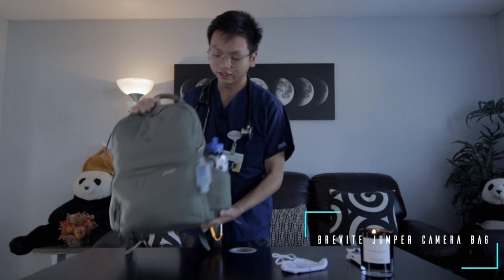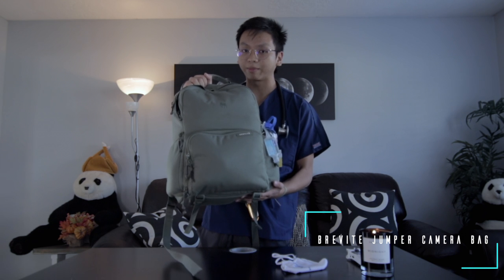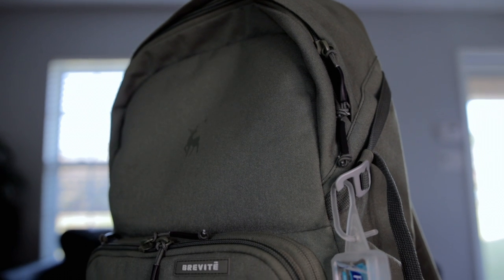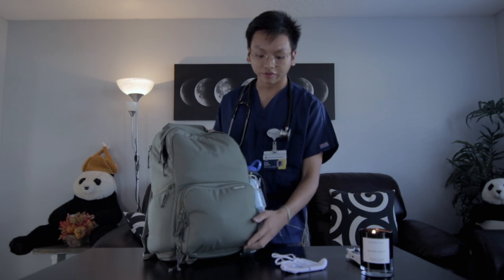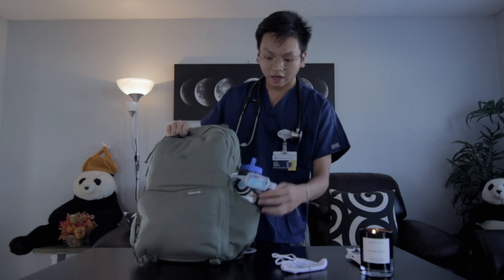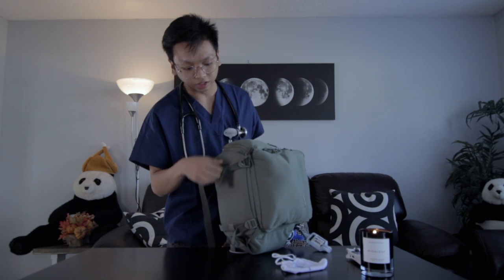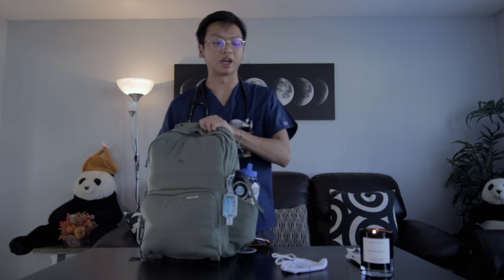First we'll start with the backpack. This is a Brevite Jumper backpack. It's actually a camera backpack, which is interesting. It's got a lot of cool features that make it both a good everyday carry backpack as well as a camera bag as it's designed to be. It's got tons of compartments, a water bottle carrier, a bunch of loops, and even a tripod holder at the bottom.